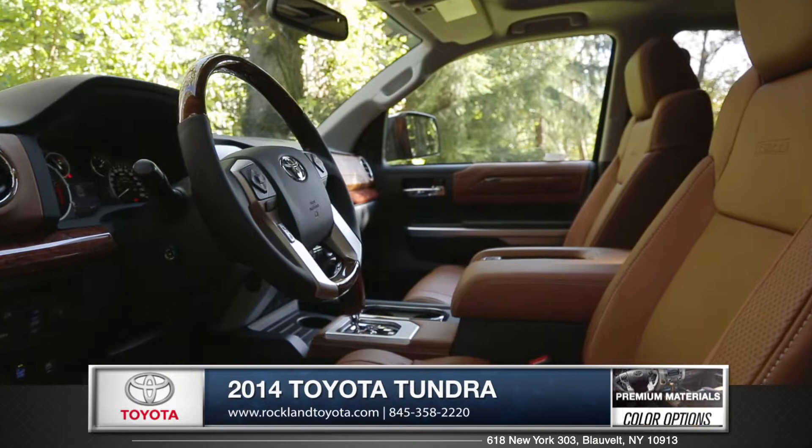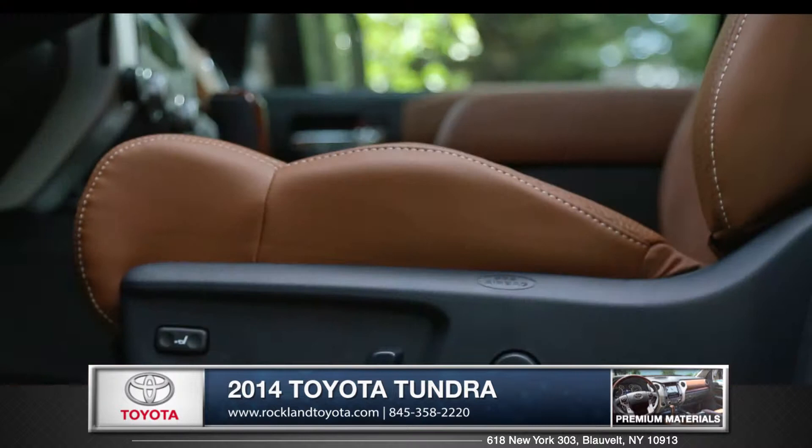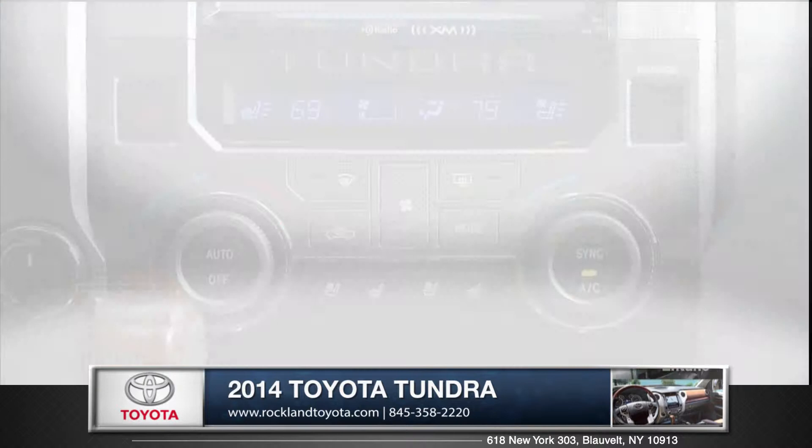The Tundra offers refinement with the optional leather-trimmed and heated front bucket seats and 10-way power-adjustable driver's seat. It is also available with a dual-zone automatic climate control.